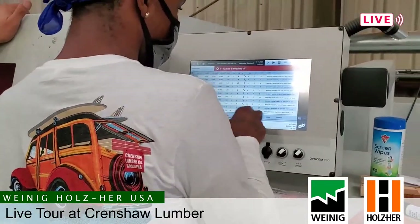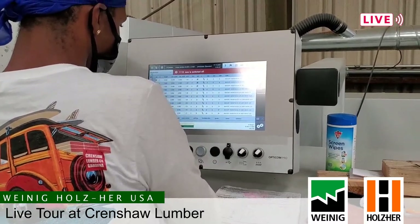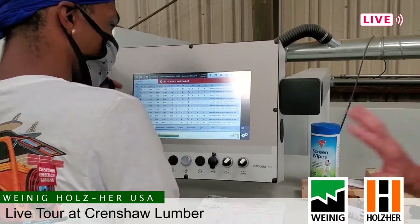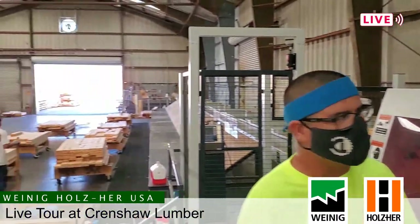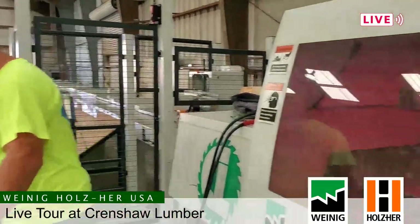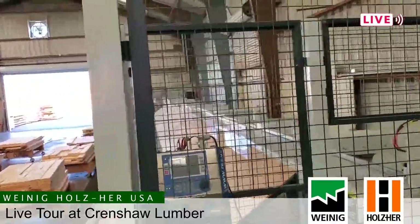Once the material is loaded, the operator finds the job number, makes sure it's on the list, and sets up the kickers — either alternate or double kick depending on the length. Can you run a piece through manually so we can watch it cut? Every piece will first be end-cut to make a clean cut. There's a laser inside that measures the piece, and then the back end will be cut to length.